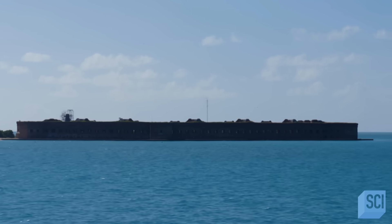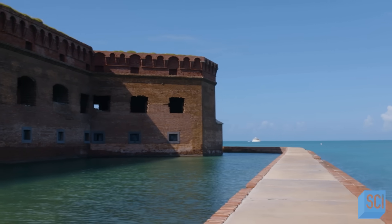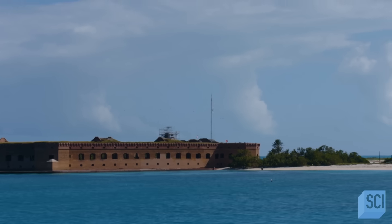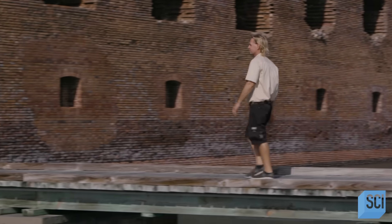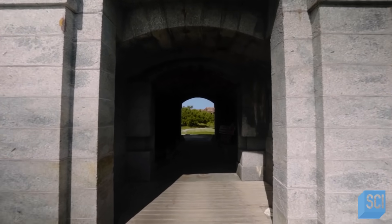This was not somewhere you wanted to end up. For some of the people who were sent to this island, it would become a deadly, deadly place. A vast, abandoned structure emerges from the ocean, 70 miles beyond Key West. Adam Hollywood has been making regular trips out here for almost 20 years and knows the lay of the land better than most.